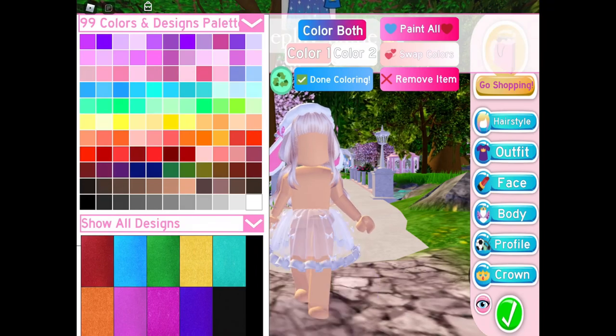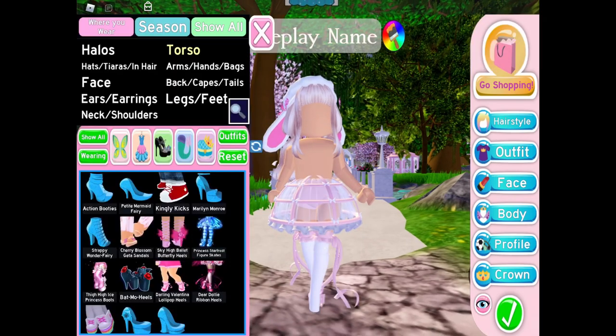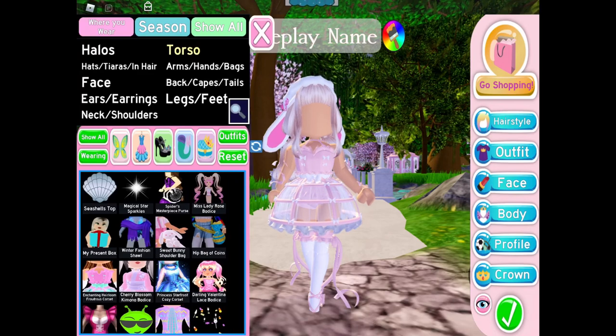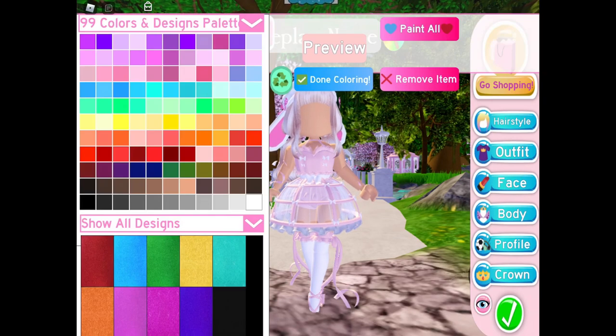Okay, so let's put on the full heirloom set — I'm just going to put on the Dear Dolly heels with this. Here's the reworked torso — it looks so good, it honestly looks so much better. I like this shape a lot better now.